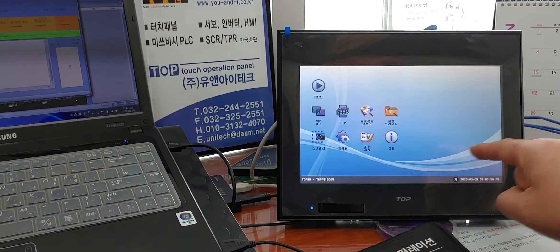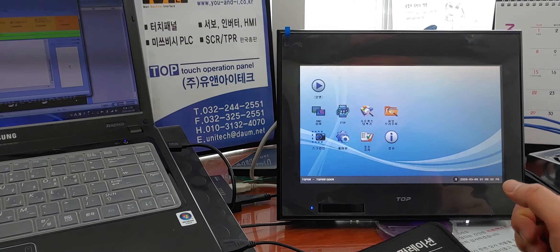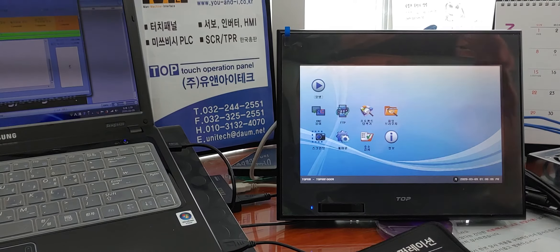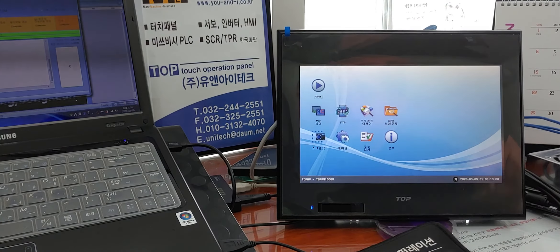You have successfully entered the main menu here. This method is applicable to all TOP-Rs in the TOPR family: TOPR, TOPRX, TOPRW, TOPRE, and TOPRH as well.